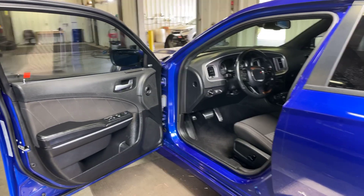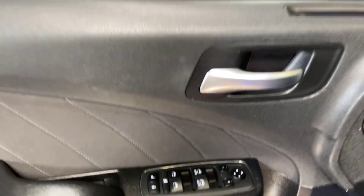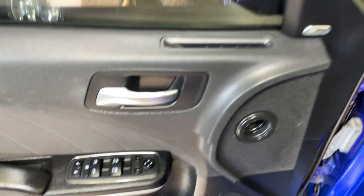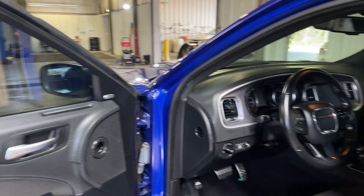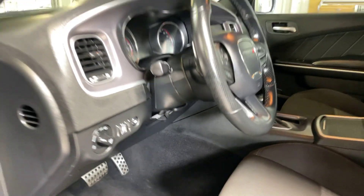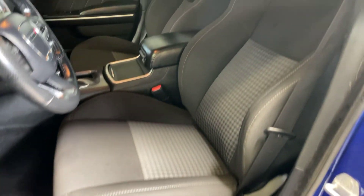Moving along to the driver's side — getting you a good look at the driver's door. It does have the auto front windows right here, and it looks like it's got the Alpine stereo within the charger as well. We also have that power driver seat here in the front.